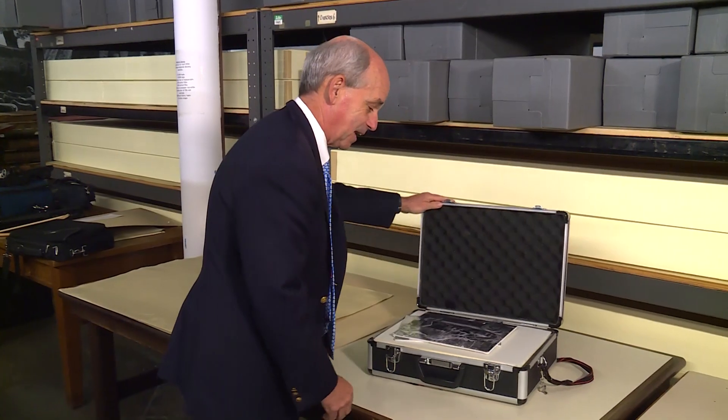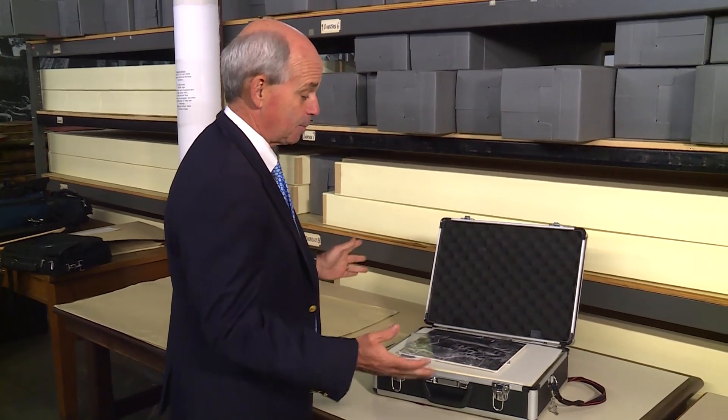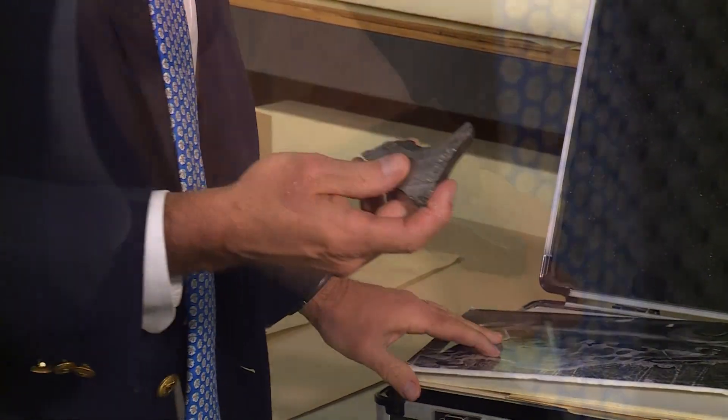We keep this briefcase in a safe in our downtown museum. It contains some of our most iconic and most valuable items. Starting with what I call probably our oldest item.